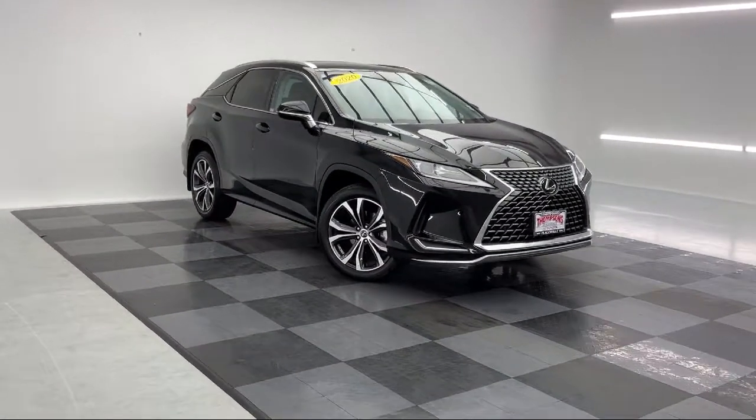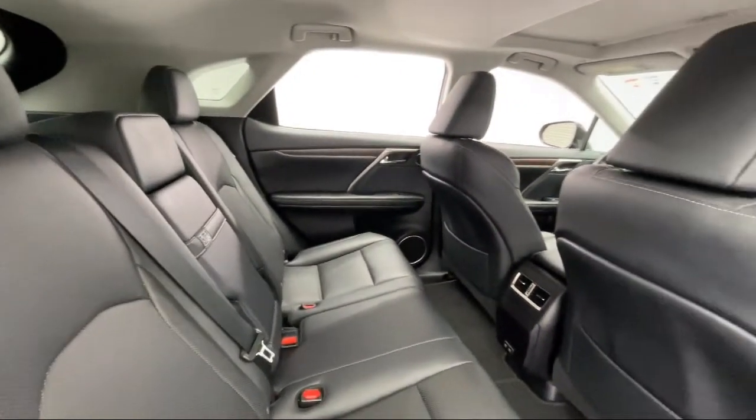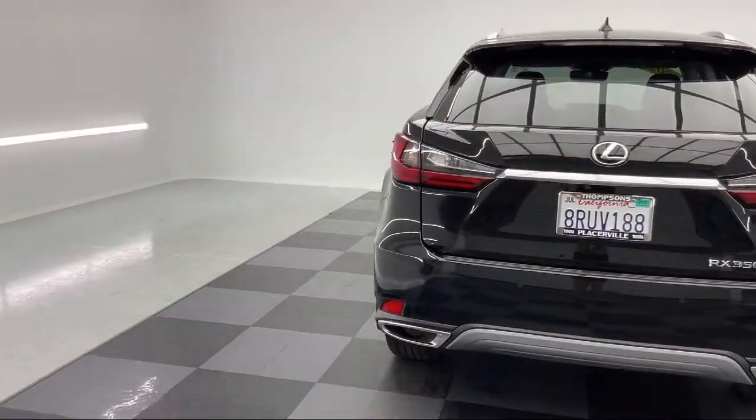It also features driver monitoring, auto high beam headlamp control, Sirius XM satellite radio, and an MP3 player — and has less than 20,000 miles on the odometer.